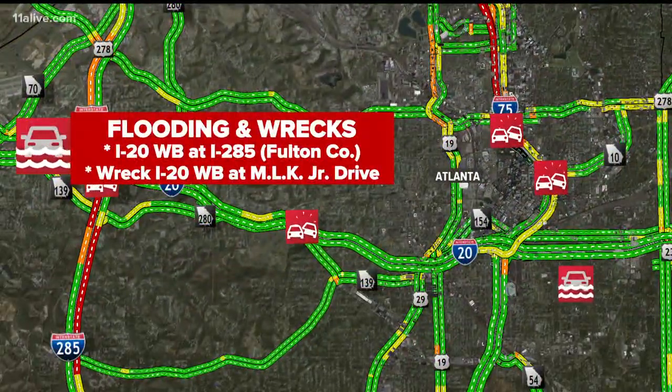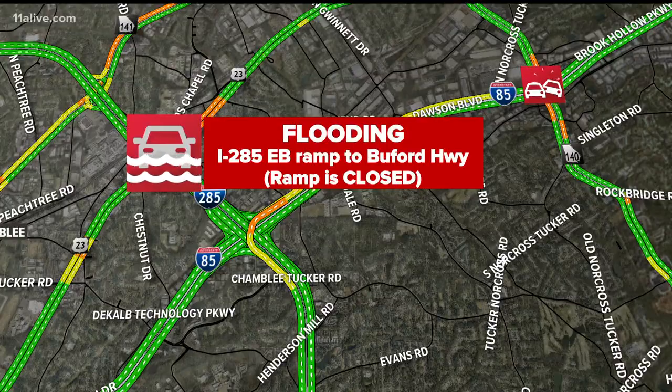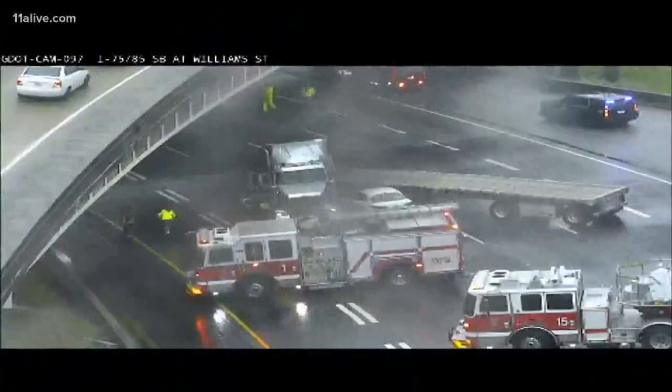We also have more flooding reported on I-20 westbound near 285 over in Fulton County, along with wrecks on I-20 westbound at MLK and 285. You can see those delays coming up the west side perimeter. There's more flooding on the 285 eastbound ramp to Buford Highway, but a little bit of good news there — they have just opened up that ramp.